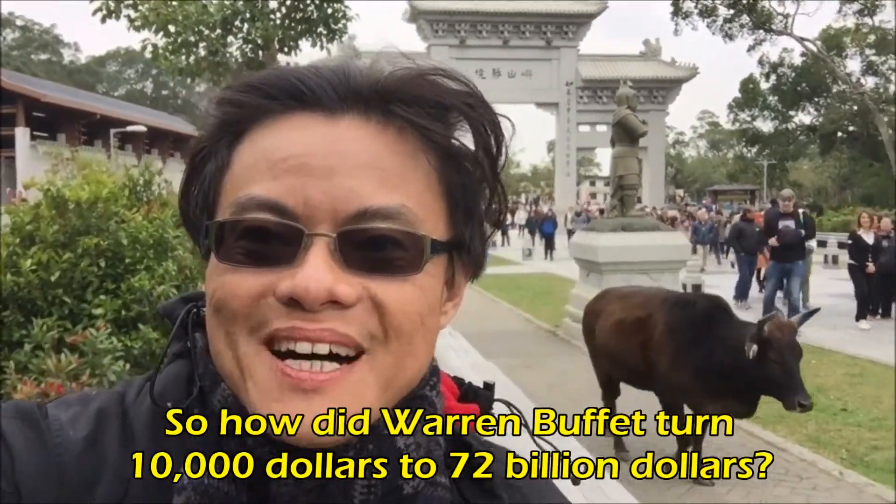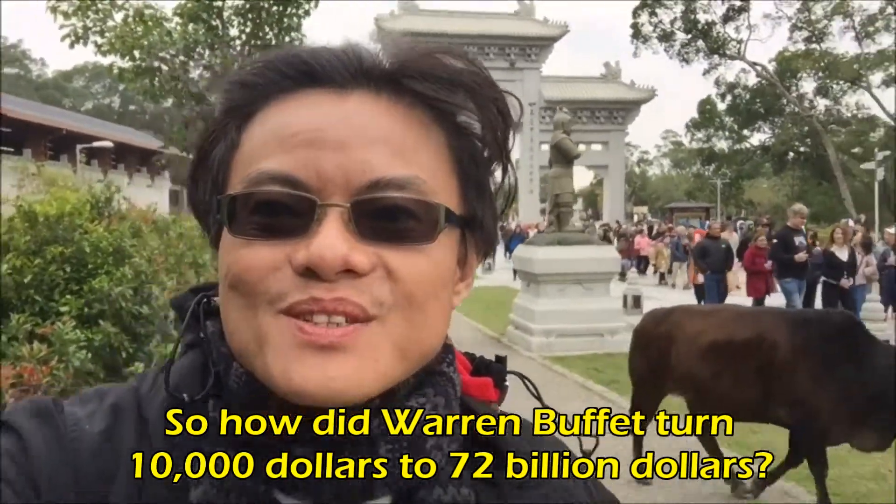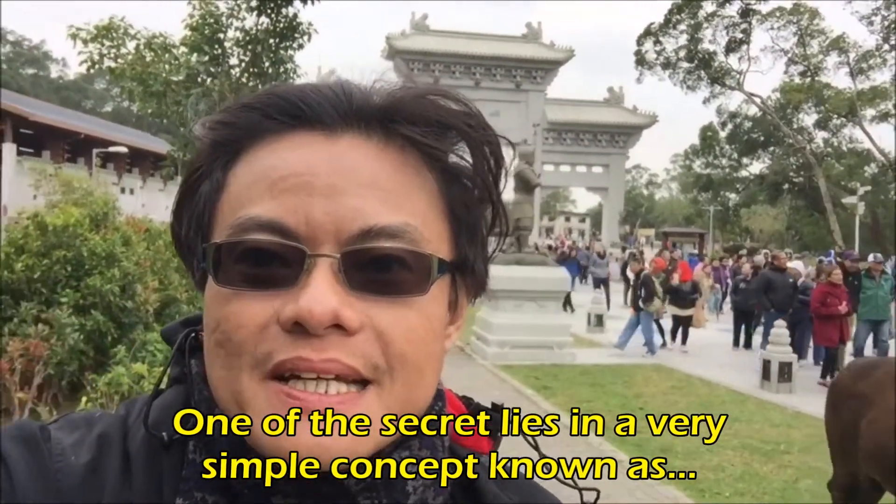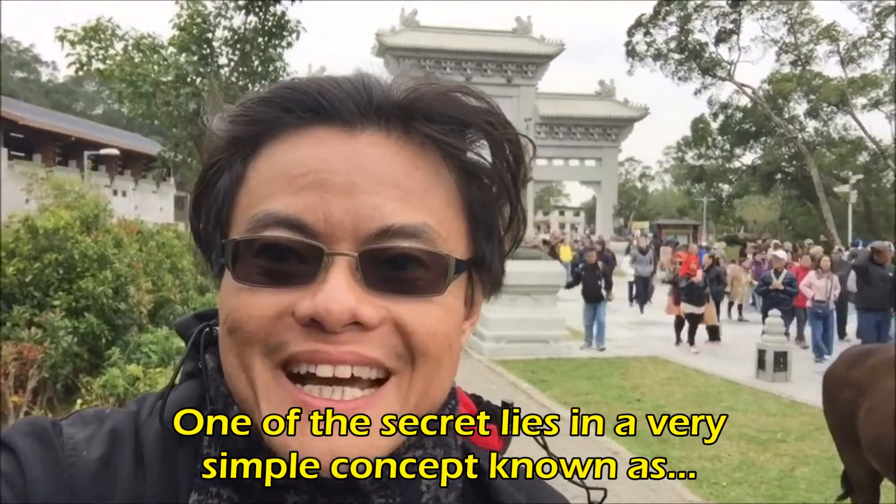Hi! So how did Warren Buffett turn $10,000 to $72 billion? The secret lies in a very simple concept known as...